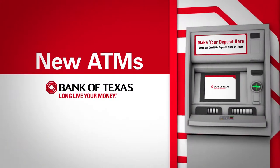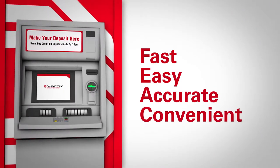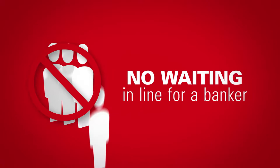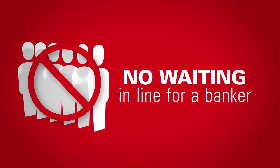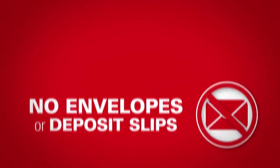The new ATMs from Bank of Texas. It's the fast, easy, accurate, and convenient way to make a deposit. With our new ATMs, you don't have to wait in line for a banker just to make a deposit. And now you don't even need envelopes or deposit slips.